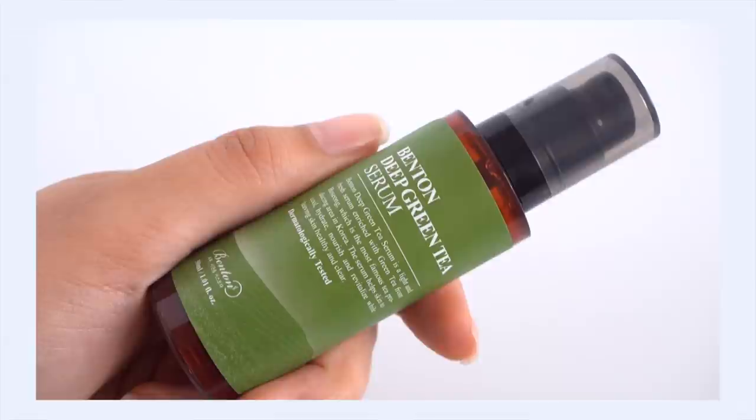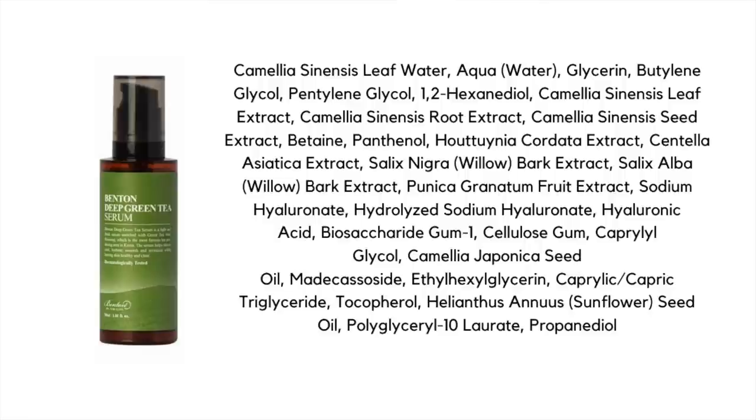Let's explore the Benton first. This uses 50% green tea water as the first ingredient and also 35% green tea extract coming from the seed, leaf, and root of green tea. Green tea has a lot of "antis" — it's antibacterial, anti-inflammatory, and an antioxidant with anti-aging benefits. This formula also contains great hydrating ingredients including panthenol, betaine, and three different types of hyaluronic acid. It also has calming ingredients like Houttuynia cordata extract, centella, willow bark, and madecassoside. Interestingly, I also found Tsubaki oil and sunflower seed oil on this list.